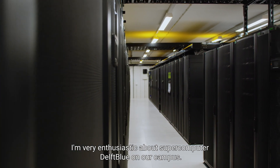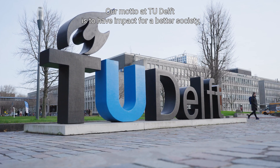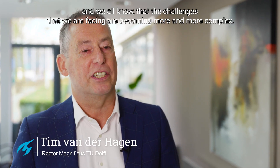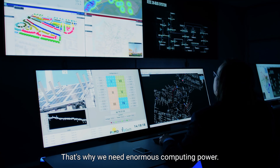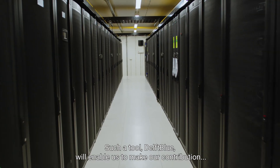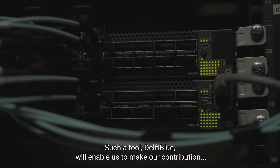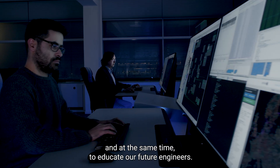I'm very enthusiastic about supercomputer Delft Blue on our campus. Our motto as TU Delft is to have impact for a better society. And we all know that the challenges we are facing are becoming more and more complex. That's why we need enormous computing power. Such a tool, Delft Blue, will enable us to make our contribution, and at the same time, to educate our future engineers.